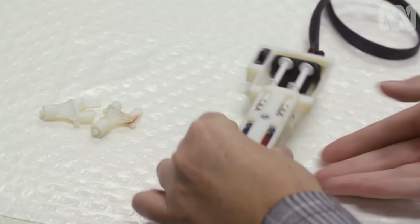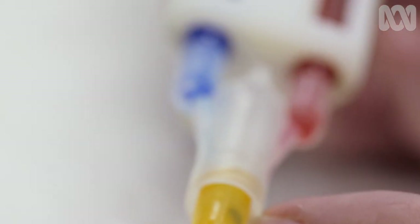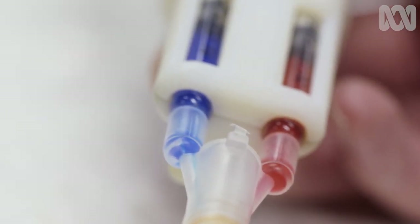What other biological printers and pens are you working on? Working with the Sydney Eye Bank, we've started to look at corneal regeneration. This pen repairs damage to the eye caused by ulcers.